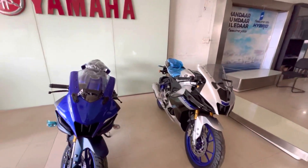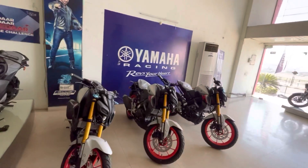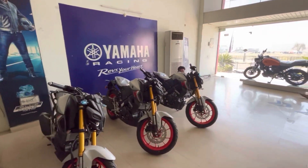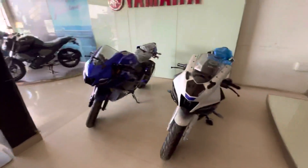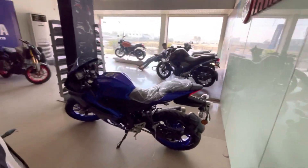I have already seen the MT15 and added a first video about it, which you can see on my channel. In this video, I will tell you what the differences are between the models.